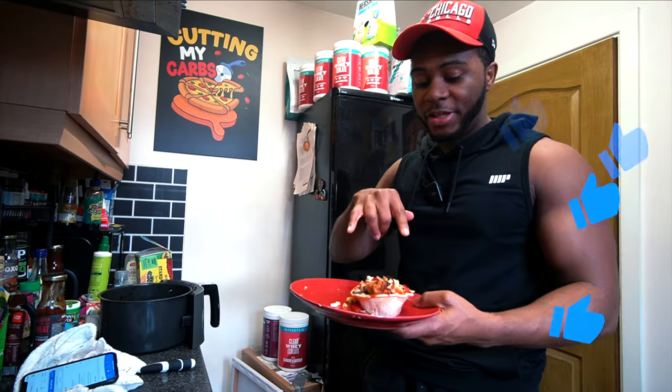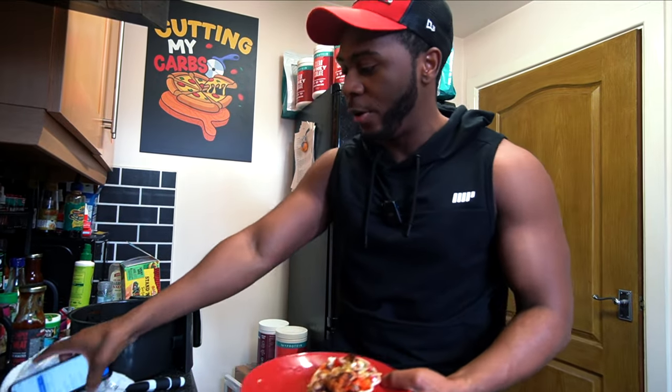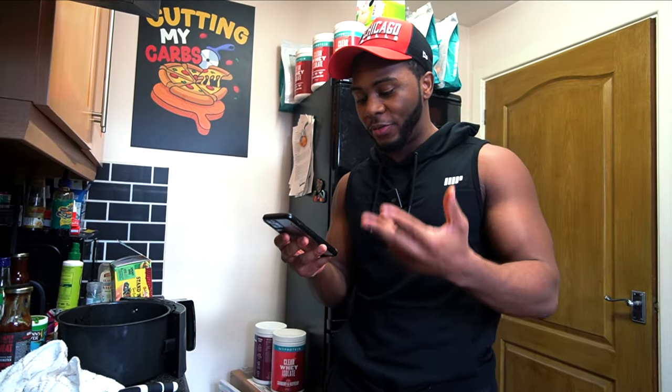Let's give this a taste test. As for the calories for the two tacos plus the chicken fillets, we're looking at roughly around 620 calories, 88 grams of protein, 22 grams of fat, and 18 grams of carbs.